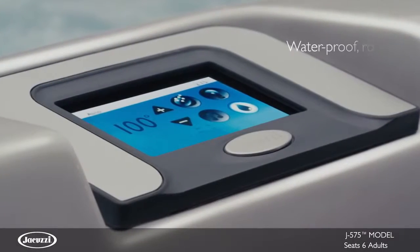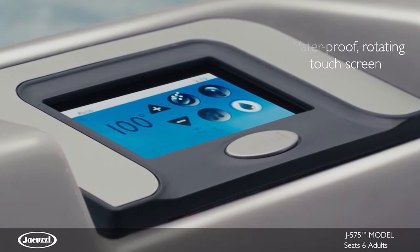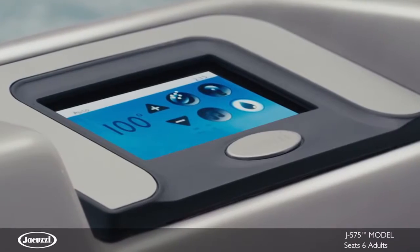The ProTouch Control, an industry-first, features a full-color waterproof glass touchscreen and rotates for easy access both inside and outside the tub.